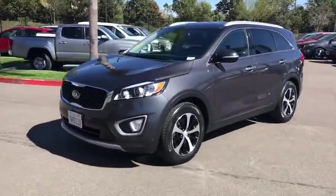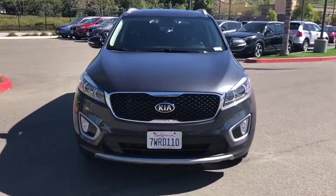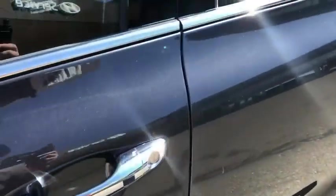Keyless entry, heated seats, traction control, power passenger seat, Bluetooth, dual airbags, power steering, alloy wheels, four-wheel disc brakes, power windows, heated front seats.